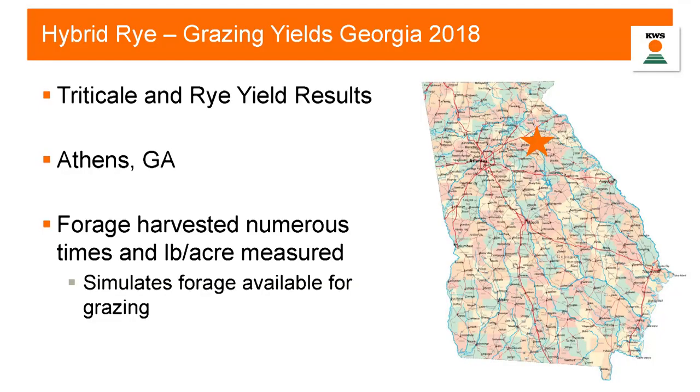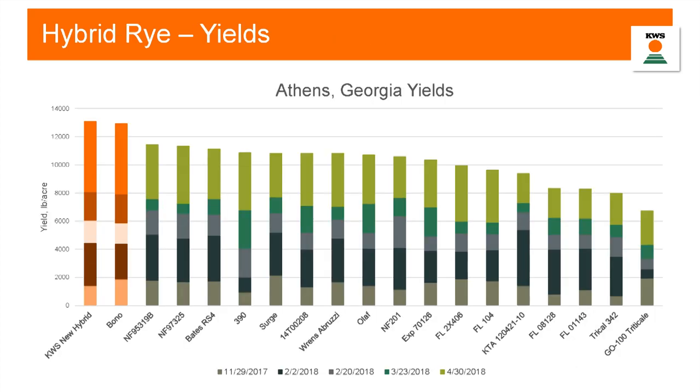Now a little about some grazing work we've done. The University of Georgia called us when they first heard about this crop — they graze a lot of winter wheat and wanted to try our hybrids. They planted hybrid rye and other winter cereals and harvested forage at numerous time points from November through April to estimate pounds of production per acre. Our KWS hybrids substantially outyielded the other varieties they were using for winter grazing.